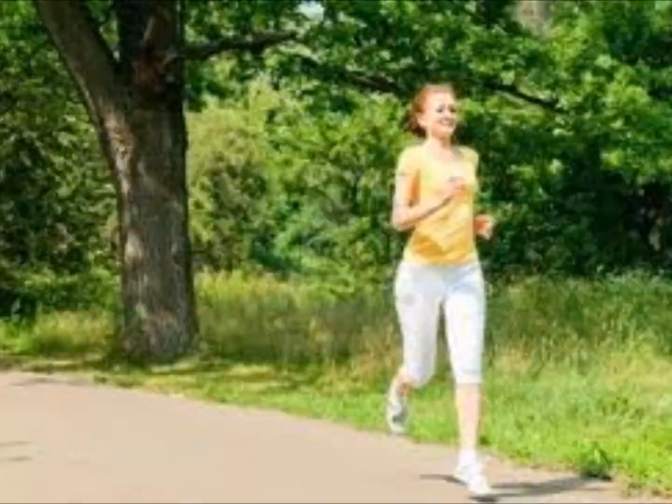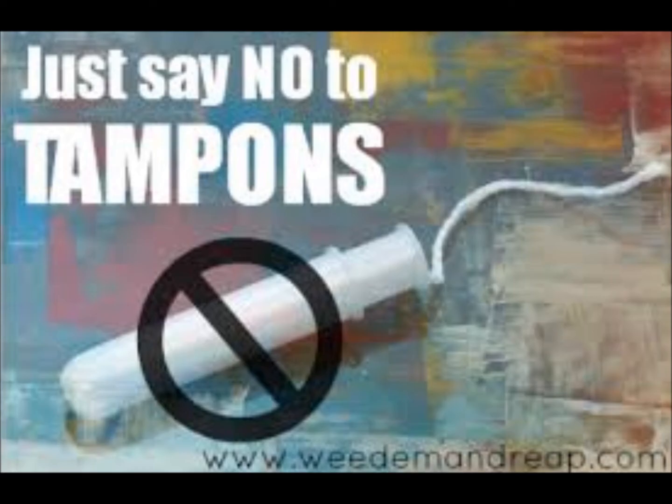Depending on how much tissue is removed, the doctor may ask that for several days or weeks the patient refrain from vigorous exercise, heavy lifting, sexual intercourse, and the use of tampons.